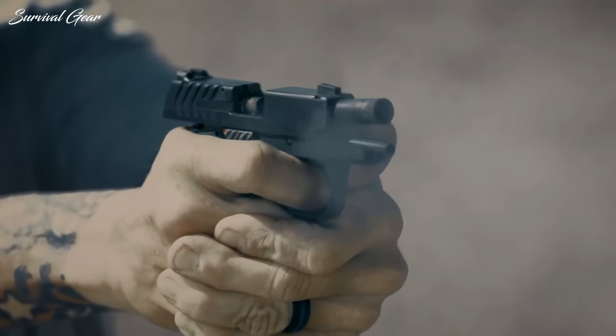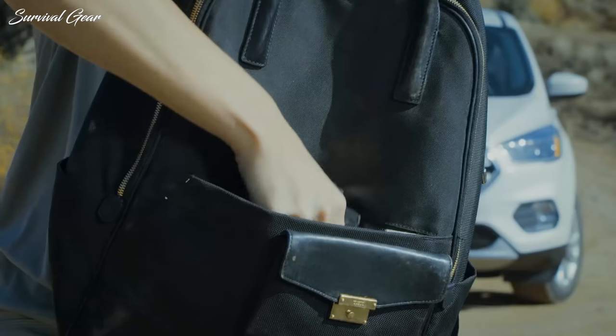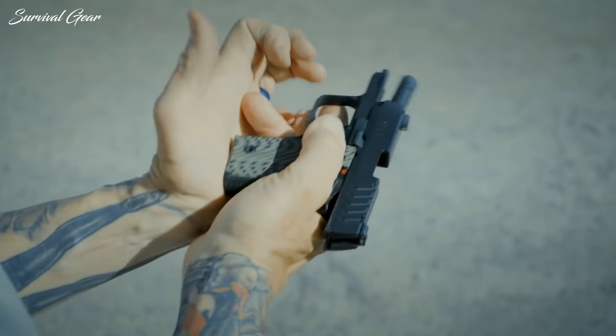No matter how much you've trained with, cared for, or tested your EDC, sometimes everything that can go wrong does go wrong. That is why you might want to have a backup gun.